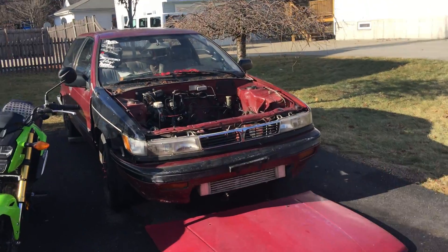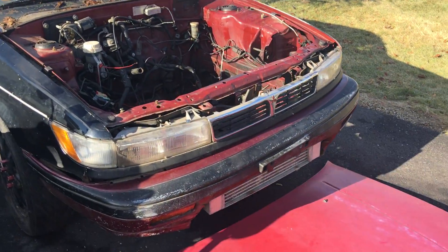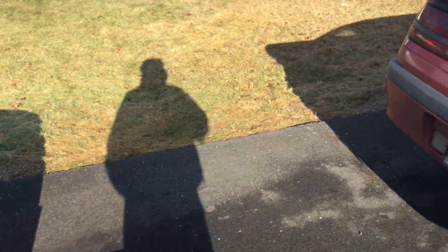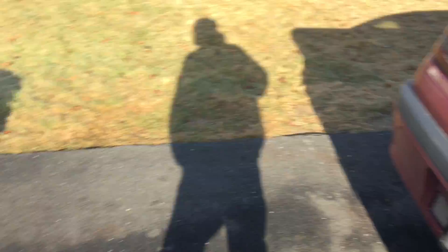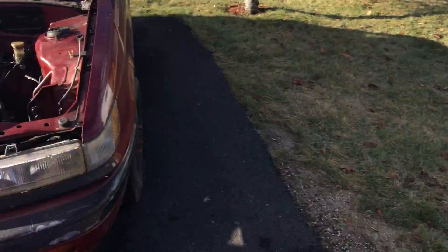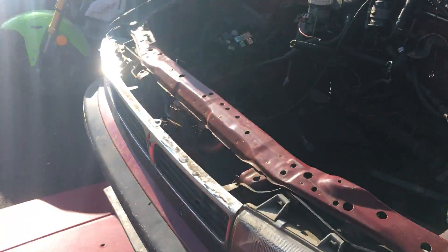We got a parts car — has a 4G63T 7-bolt. That's okay though because I'm just using the engine for parts. If this one somehow blows up then maybe I'll put the 7-bolt in or use a 7-bolt to rebuild.